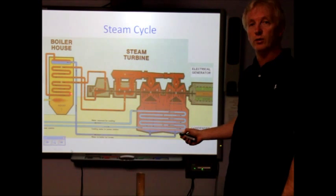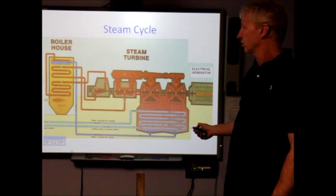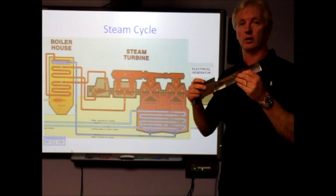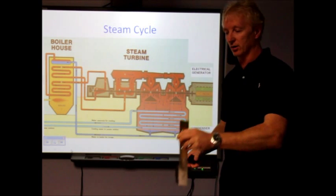The steam is then fed with tremendous force into what's called a turbine. The steam acts on the turbine blades and rotates the turbine at 3,000 revs per minute.